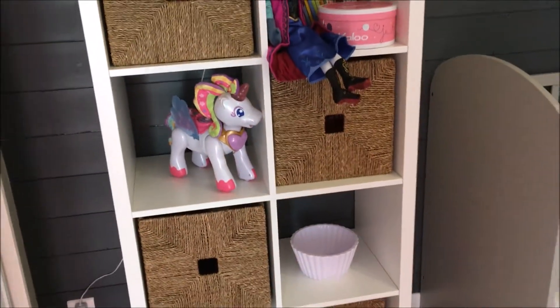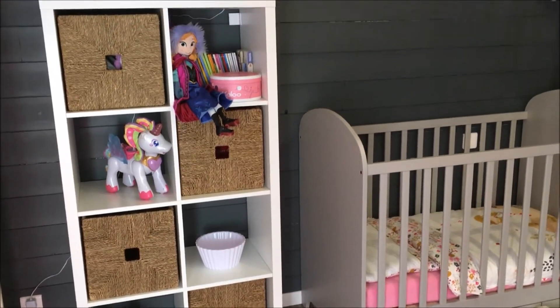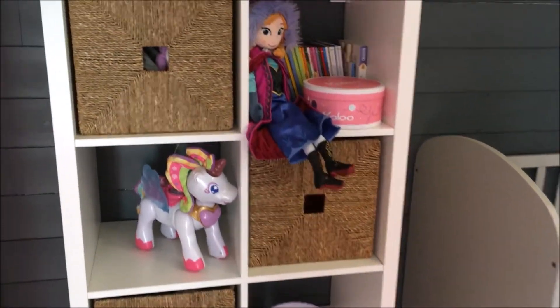Ça c'est une commode de chez IKEA, je crois qu'elle doit coûter 70€ quelque chose comme ça, ou peut-être moins, avec les petits paniers qui vont bien pour ranger tout ce qu'il faut dedans, les jouets en particulier.